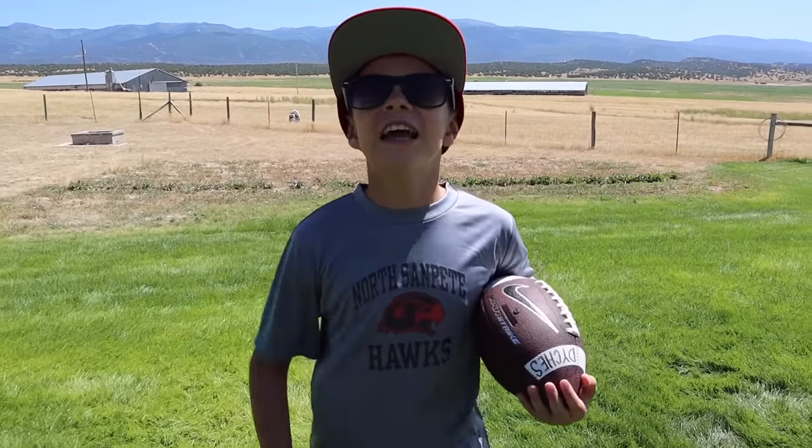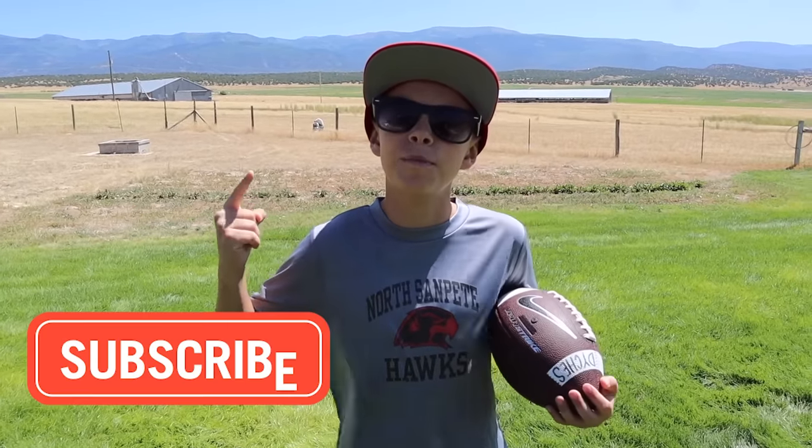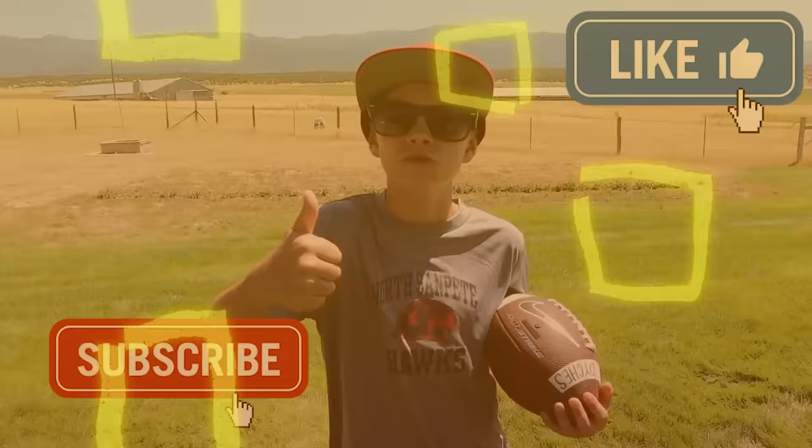What's up guys, my name is St. Dykes and welcome to my channel. If you guys are new here, hit that subscribe button and give this video a thumbs up.